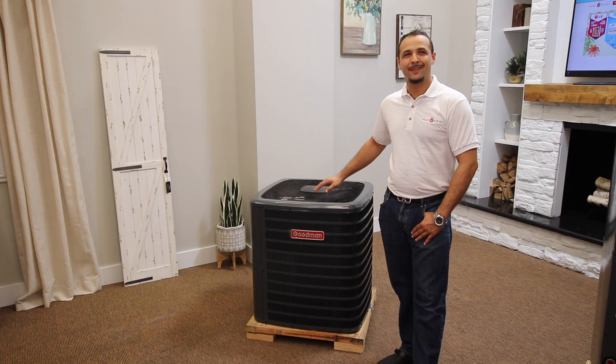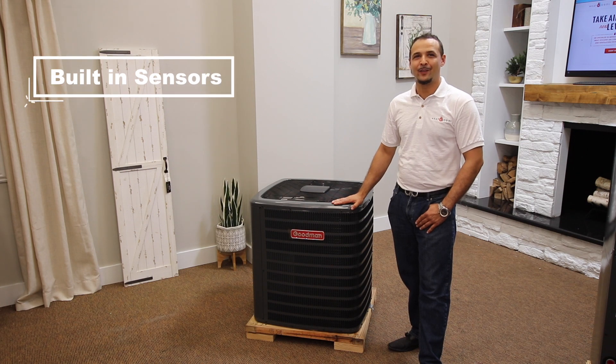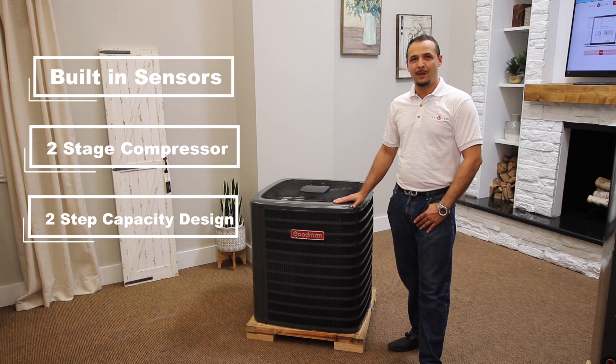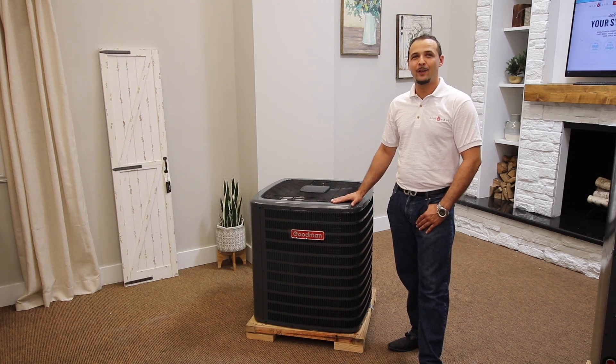Next we'll go over some excellent key features about the GSX series. The GSX series comes with factory built-in sensors and has a rating of up to 19 SEER. The unit uses the latest generation two-stage compressor with fewer moving parts for optimal performance, providing enhanced performance with a revolutionary two-step capacity design. At lower speeds, the unit runs longer to help reduce indoor humidity, supporting consistent indoor temperature control. The higher speed provides full cooling capacity on the hottest days of the year when you most need it.